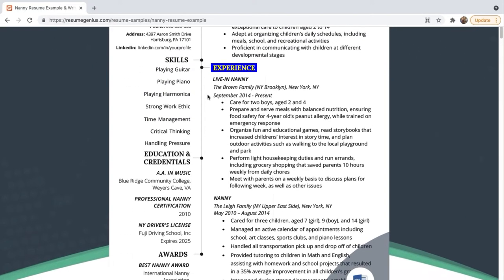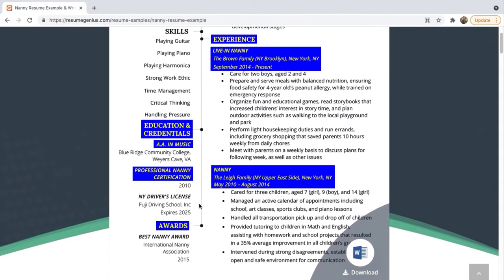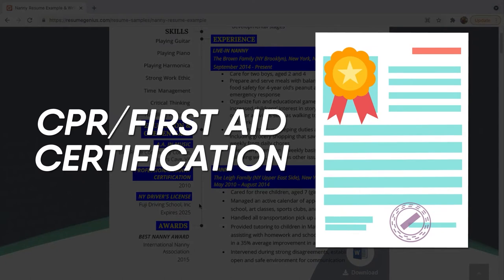List your experience — you want to list your most relevant experience. This person has listed the most recent two positions. There's also a section toward the bottom listing education and credentials: this person has a music degree, some nanny certifications and awards, and their driver's license. One thing that's really important that is not listed here — and I always look for — is CPR first aid certification. It's really nice to have in any nanny situation, because if there's an emergency around kids, they'll know what to do.